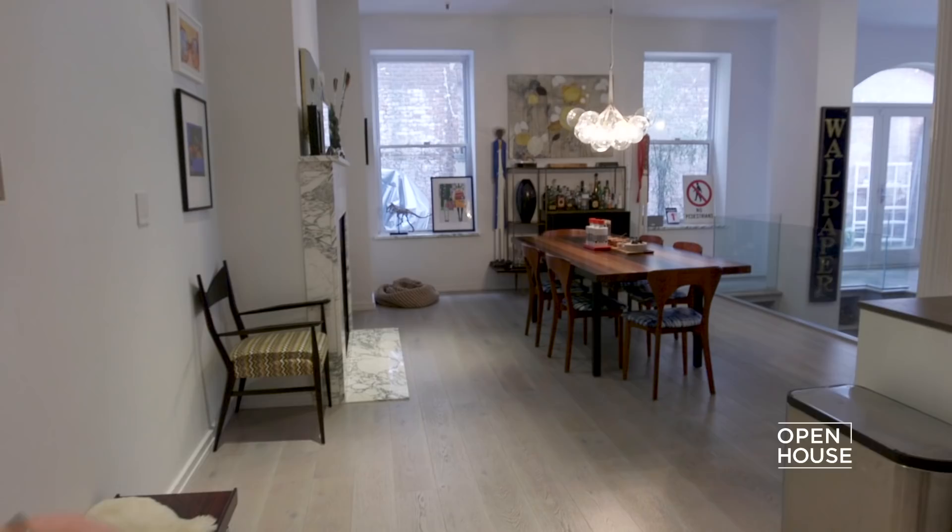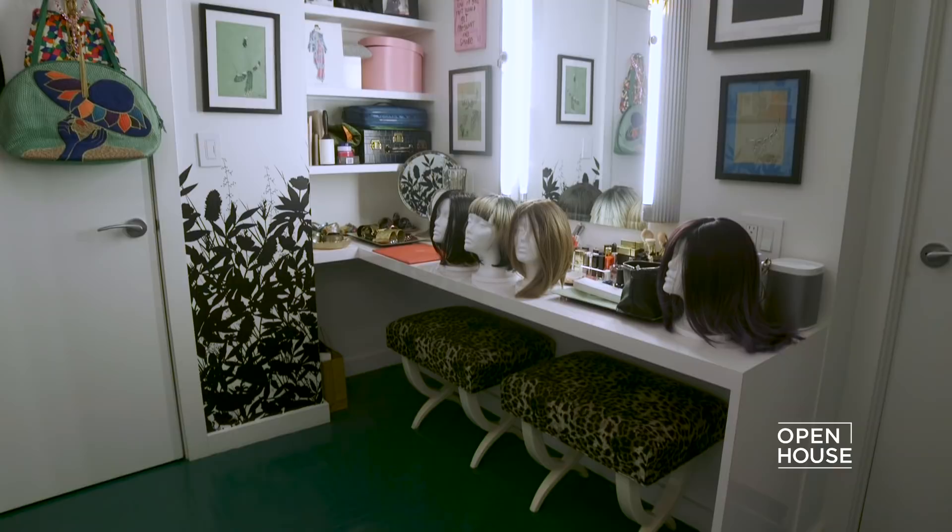Thank you so much for having me over — I love coming over to your house. I'm always so happy when you're here. You've come here many times, but I always come away with so many new tips and details and inspiration, not just from your closet